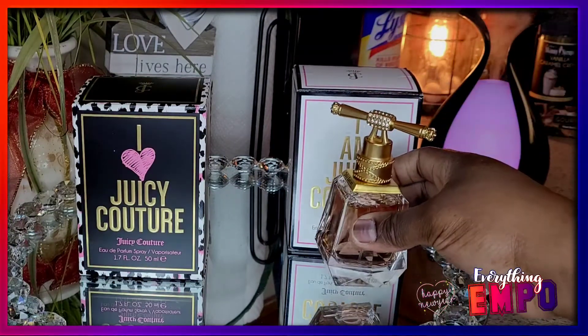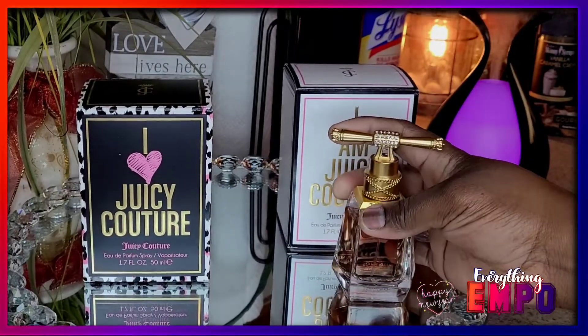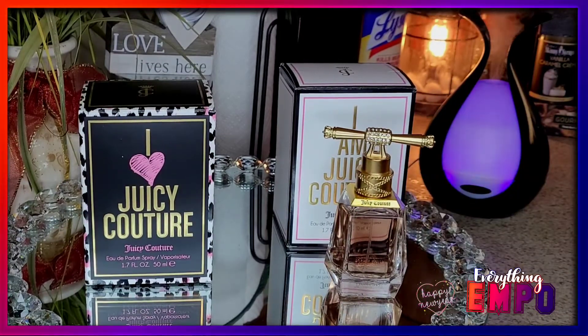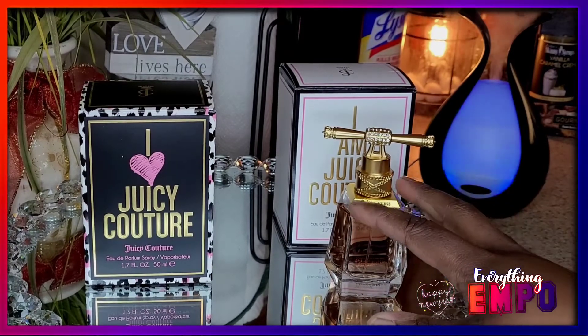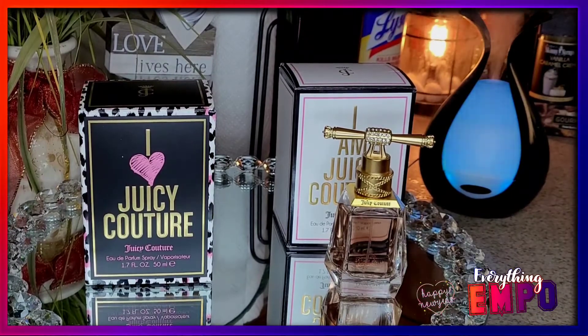I've only worn it once, so I can't go into full detail on longevity, but the one time I did wear it I went out shopping for about five to six hours and it really, really smelled good. It wasn't a self-scent — people would pass me and say 'oh my god, you smell so nice.' So I absolutely love this one.